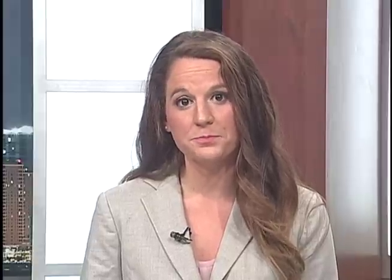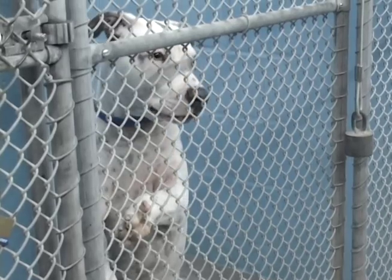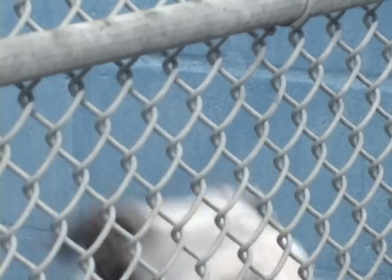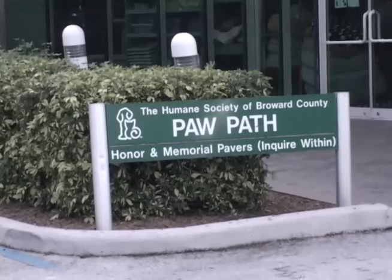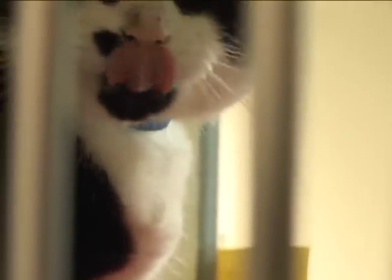Everybody is feeling the effects of the recession, even family pets. I went to the Humane Society of Broward County to see how animals are faring in these tough times. The dog days linger on for the animals at the Humane Society of Broward County. Last year, over a half million dogs and cats nationwide were surrendered by their owners due to the economic recession. Sherry Watcher, a volunteer at this shelter, says this is becoming a big problem. Five years ago, you might get one or two animals a week that were surrendered because their families could no longer afford to take care of them. Now we might get as many as 10 or 20 a week.